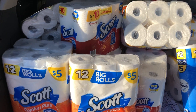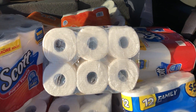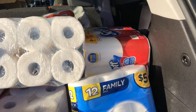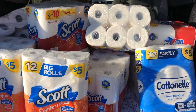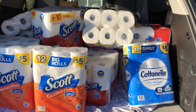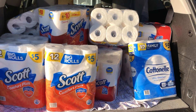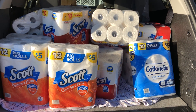Hello you guys, real quick I'm going to tell y'all about this paper product glitch that we have going on today. But first let me give a humongous shout out to Krista Coupons — I saw her do this on her channel first, thank you so much Krista for letting us know about this glitch.